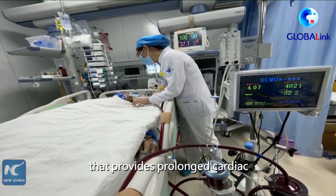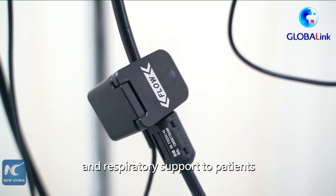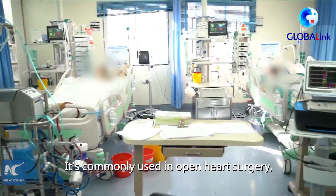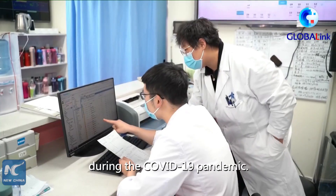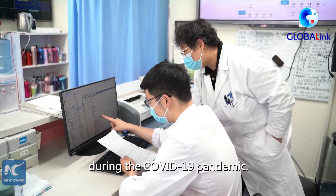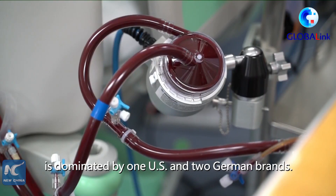ECMO is a technique that provides prolonged cardiac and respiratory support to patients whose heart and lungs are unable to work. It's commonly used in open-heart surgery, and its use has skyrocketed during the COVID-19 pandemic. Currently, China's ECMO machine market is dominated by one U.S. and two German brands.